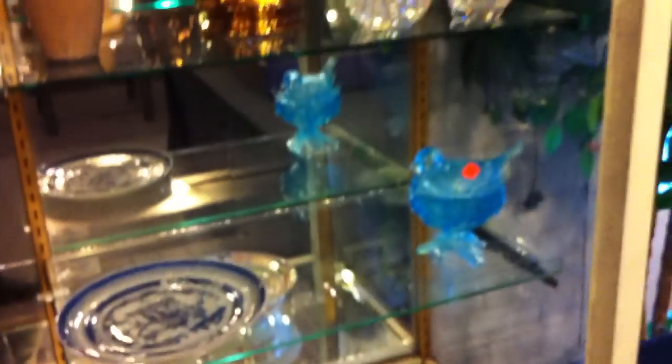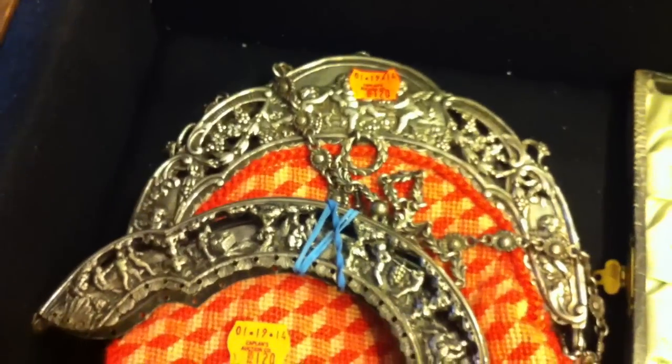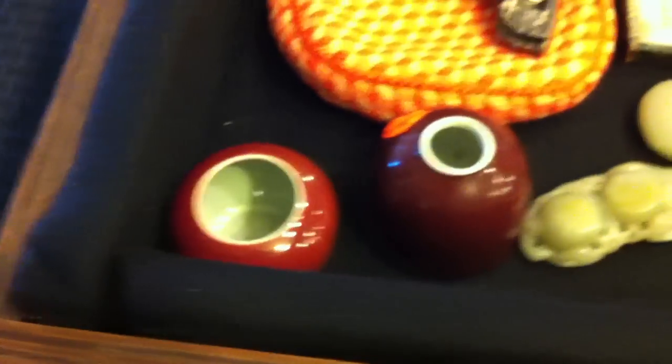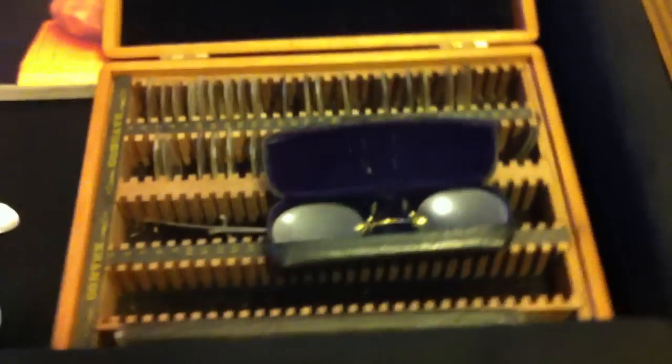Just a preview — I know we go kind of fast sometimes. You can always hit pause on your YouTube. Look at this great purse right there — look at the intricate work on that purse, with little cherubs. Some good oriental pieces, some good oriental carved jade pieces. Here's some antique cloisonné pieces and a nice little eyeglass case from an old optometrist shop.